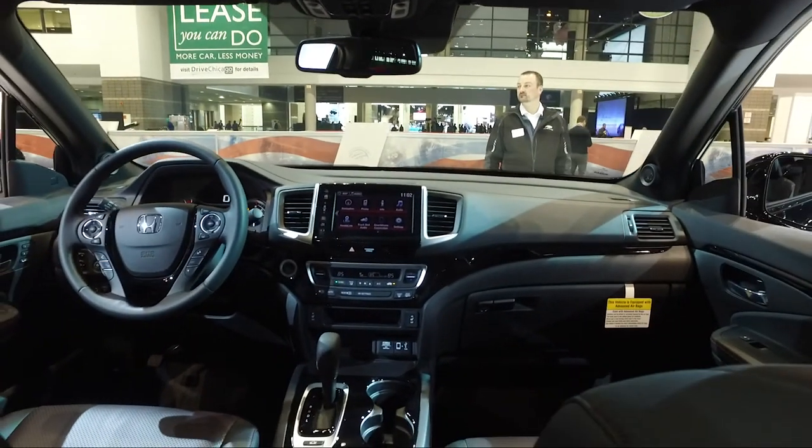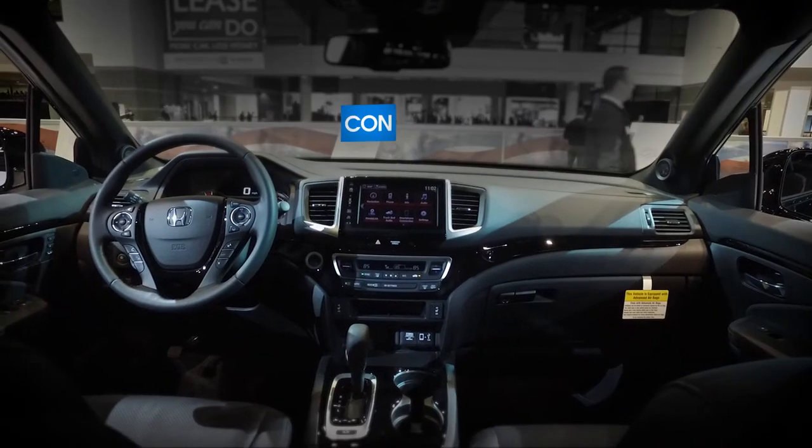Of the few downsides, the upgraded infotainment system can be frustrating at times, especially since there isn't a traditional volume knob.